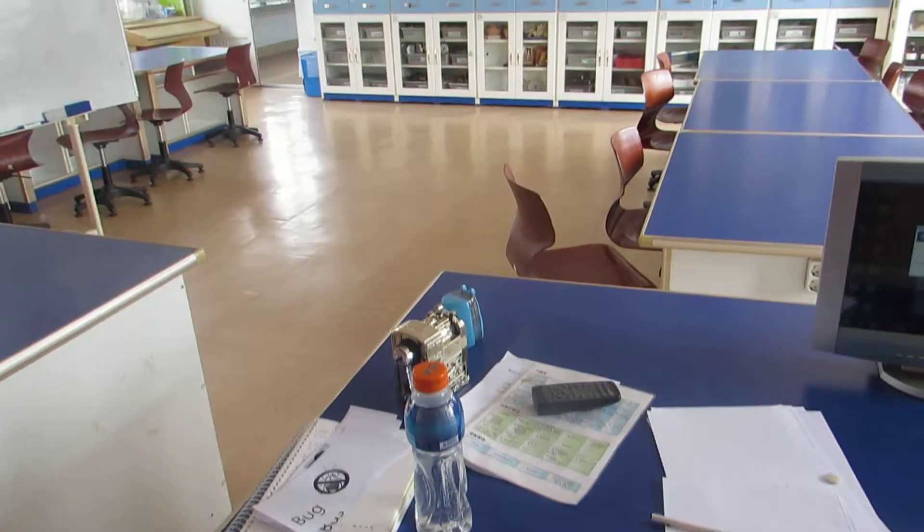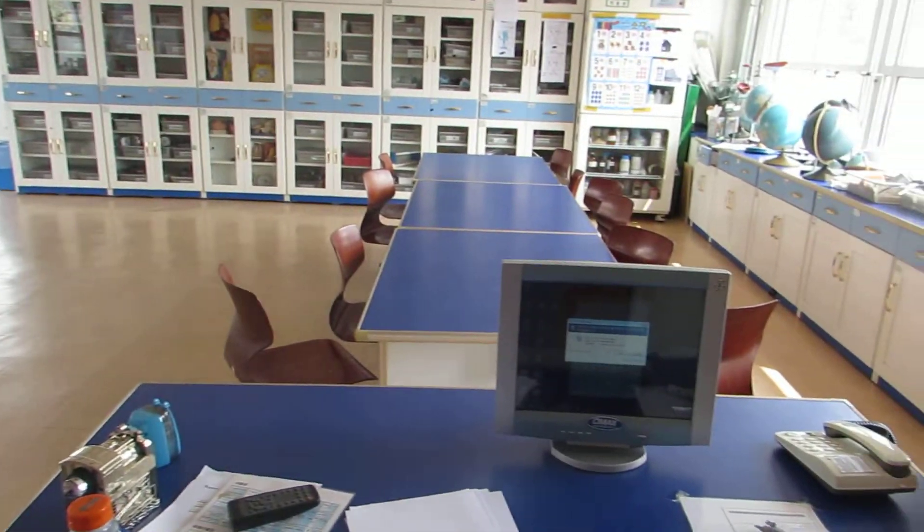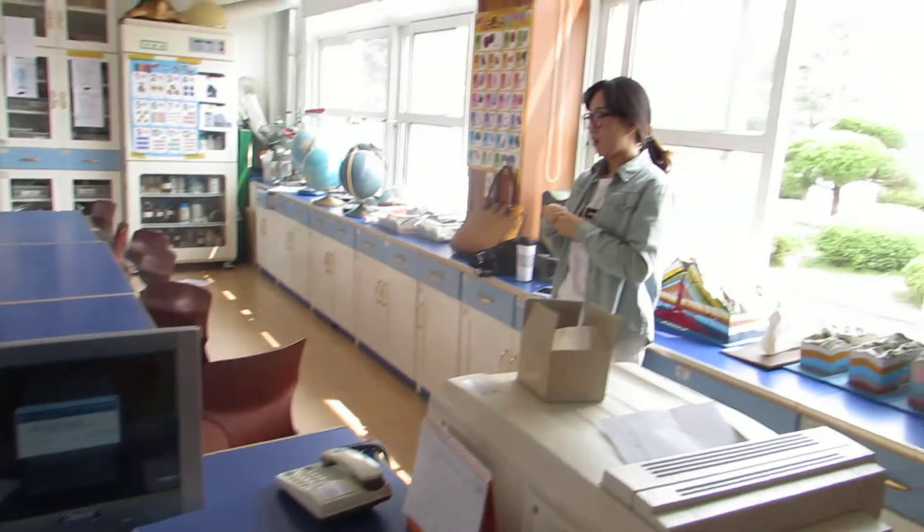We played outside and now it is time to get ready for class. This is my classroom. This is my helper — my Korean co-teacher Suhee.